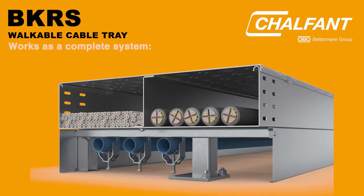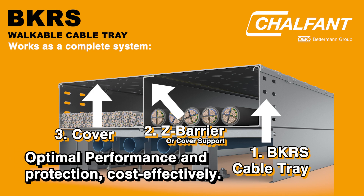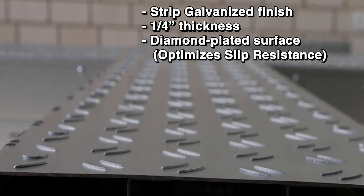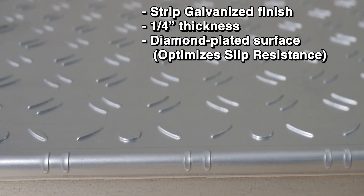To function properly, BKRS is a complete system with tray, Z-barrier, and cover, providing you optimal performance and protection cost-effectively. The walkable tray covers are stripped galvanized and one-quarter inch thick. The checker-plated surface optimizes slip resistance.